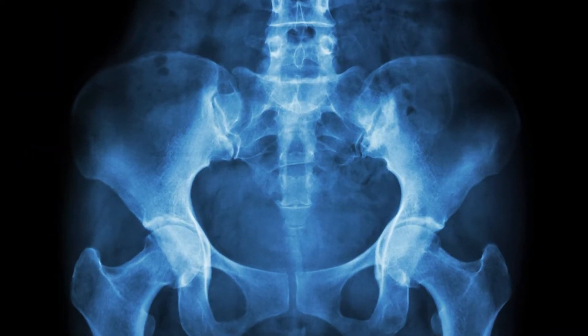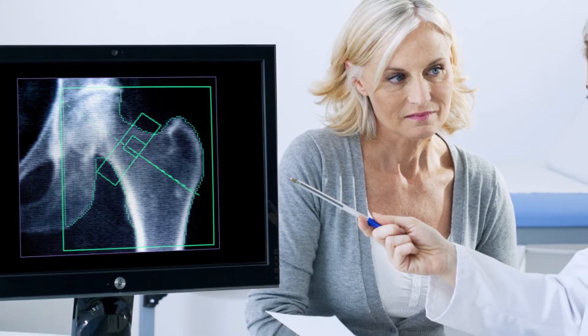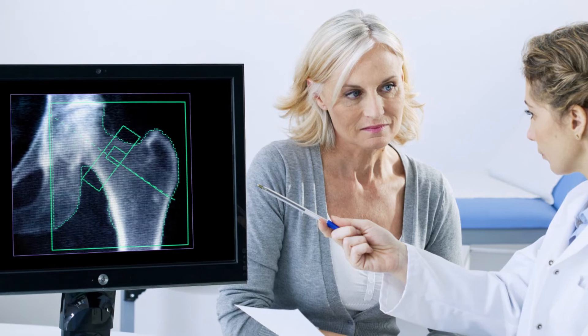Break a wrist, an ankle, or a hip, and with normal bone density, you're likely to recover. But if you have low bone density, it's harder to bounce back.